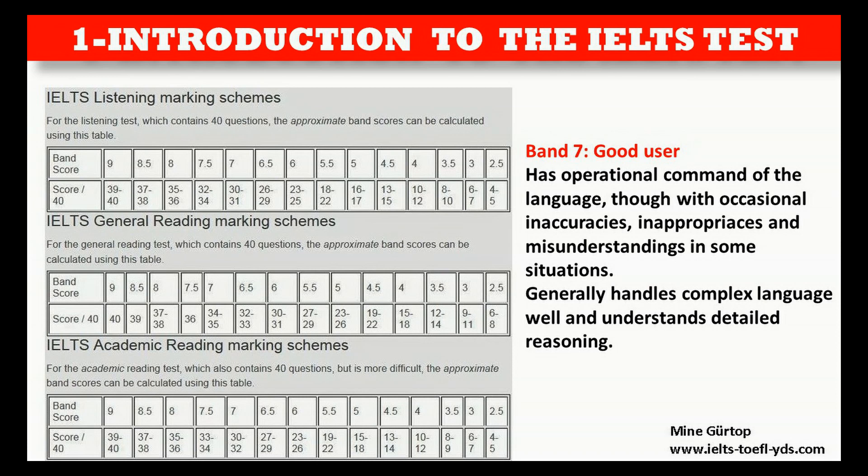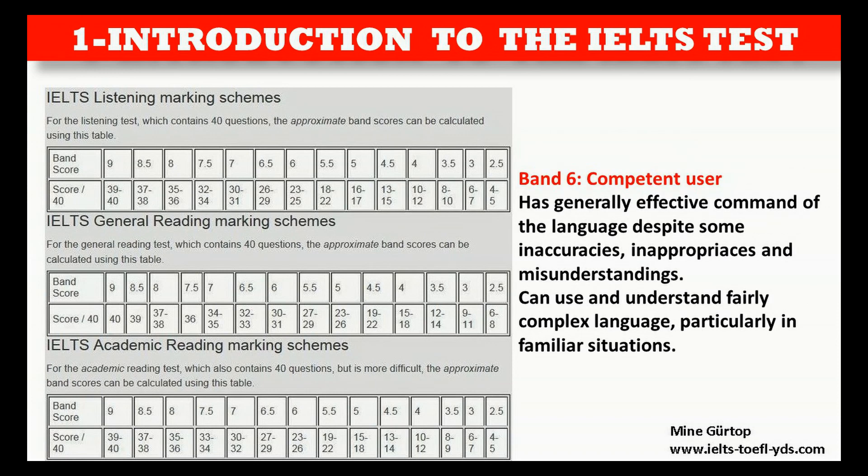Band 7 — Good User: Has operational command of the language, though with occasional inaccuracies, inappropriacies and misunderstandings in some situations. Generally handles complex language well and understands detailed reasoning. Band 6 — Competent User: Has generally effective command of the language despite some inaccuracies, inappropriacies and misunderstandings. Can use and understand fairly complex language, particularly in familiar situations.